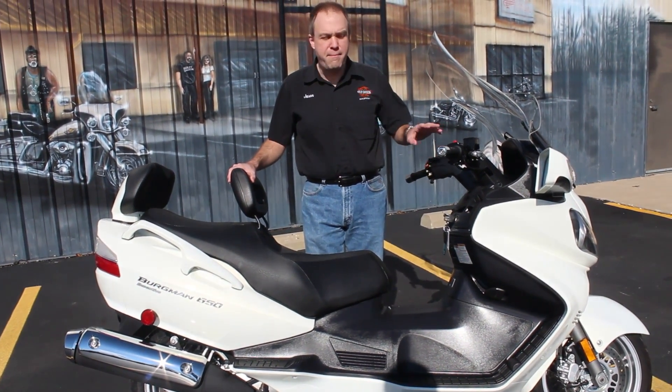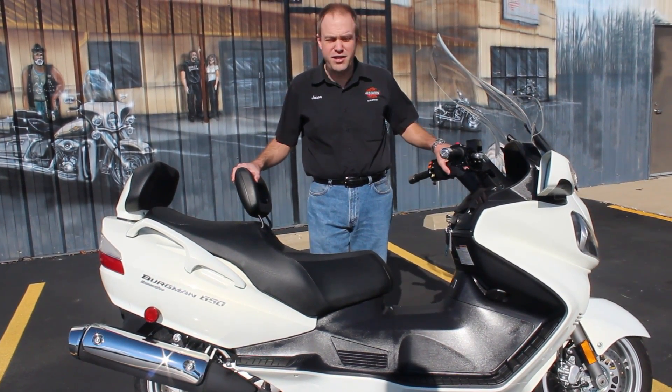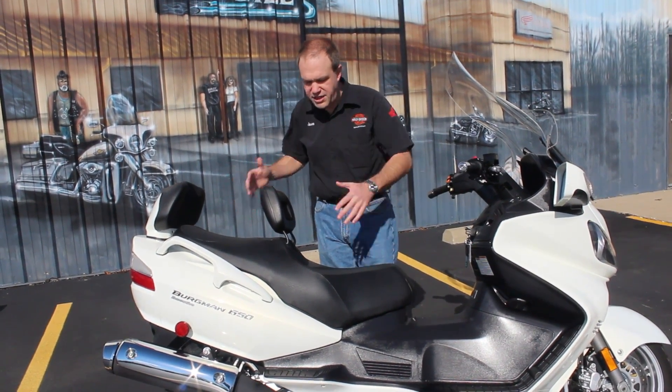Power adjustable windshield. Power folding mirrors as well — get it in a tight place, you can flip those mirrors, you don't have to worry about scraping those nice big mirrors. Driver's backrest on here too, in addition to already having the passenger backrest, wider seat, more comfortable.